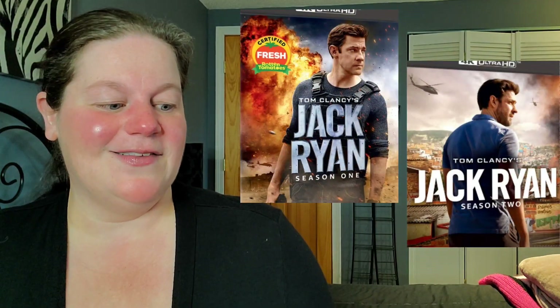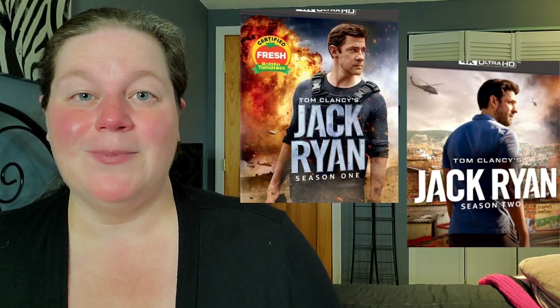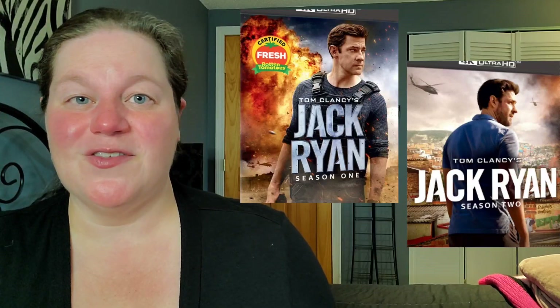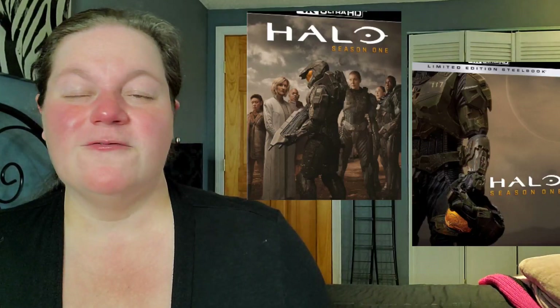Next up on the list is Jack Ryan Seasons 1 and 2 on 4K. I've never seen this show — I believe it's usually on Amazon Prime — so I'm saving money right there. But if you guys enjoy this show, the physical media is finally going to be available on Tuesday. Next up is Halo Season 1 on 4K — slipcover and steelbook both looking pretty nice — but I don't collect shows unless they really mean something to me, so I will be bypassing this title as well.